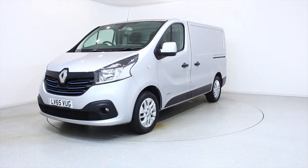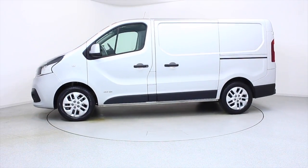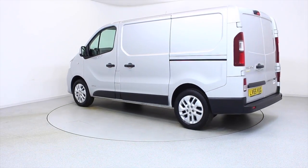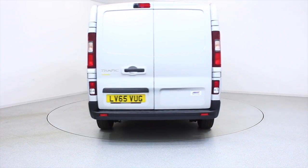Ready for you to view and drive away the very same day, this Renault has been through our extensive mechanical and preparation process to ensure it's in perfect condition.